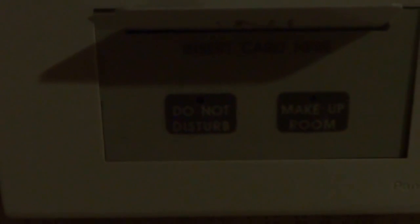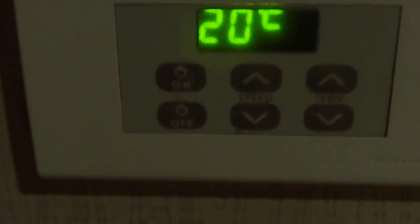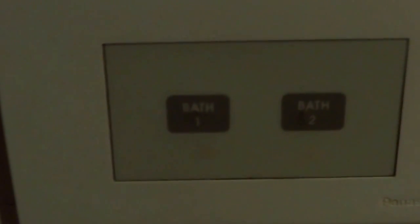First thing on the left you have the place where you put in your key so that the light comes on. You can choose options like 'do not disturb' or 'make up room' — simple, just press the button, no need for any papers like in a lot of other hotels. There are controls for lights, air conditioning, switch on/off, speed, temperature, and bathroom lights one and two.